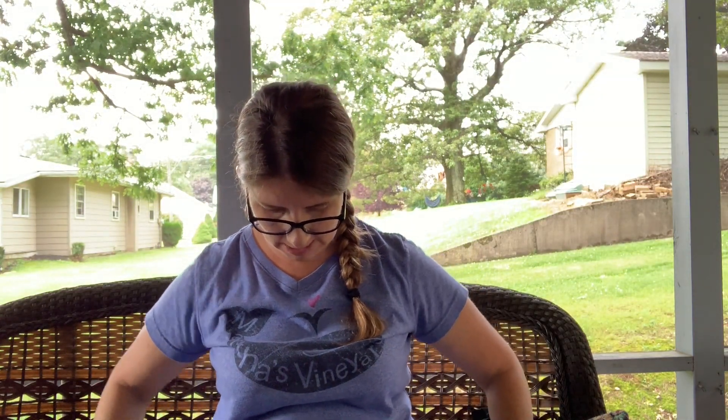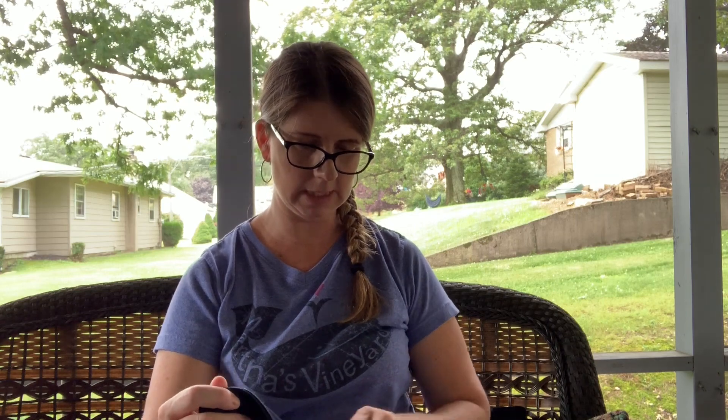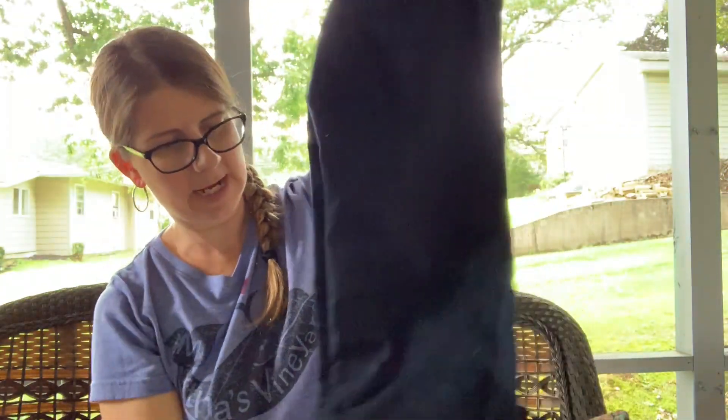I picked up a pair of Lane Bryant Genius Fit capri in a size 28 for 50 cents — the Genius Fit line always seems to sell pretty well for me. Then I picked up a pair of Denim and Co. from QVC in a size 12, also 50 cents. They do have a little snag on the bottom that I just noticed; I'll trim that up and disclose it in the listing unless I can trim it down so you can't notice it.